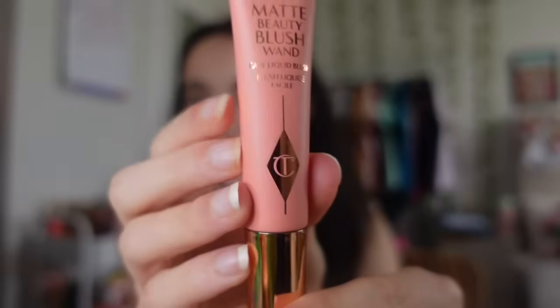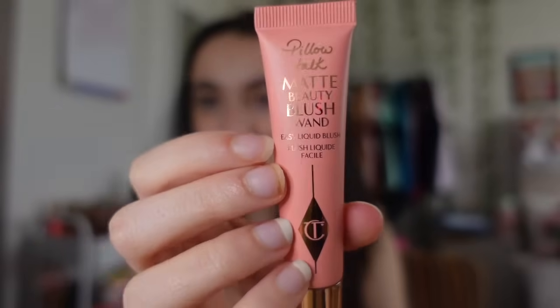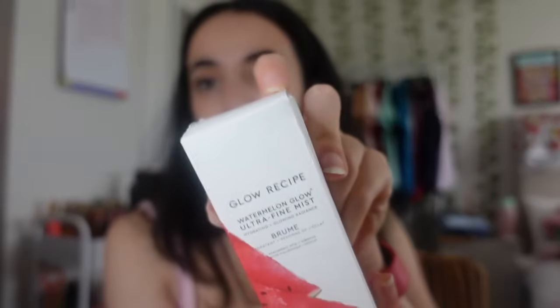Next I got the Charlotte Tilbury matte liquid blush in the shade Pink Pop. This is something I've been really wanting for ages - it's just such a rewarding gift. It is so so cute and I'm obsessed with it.